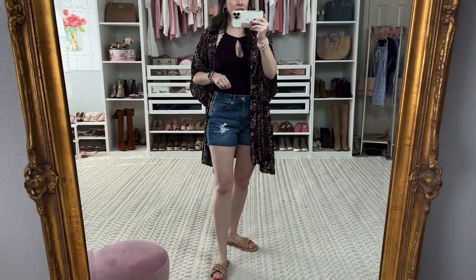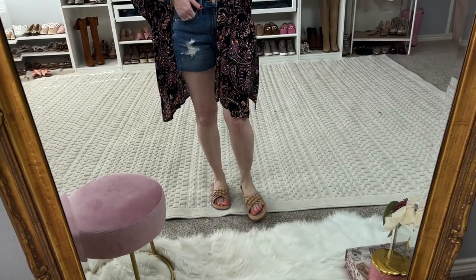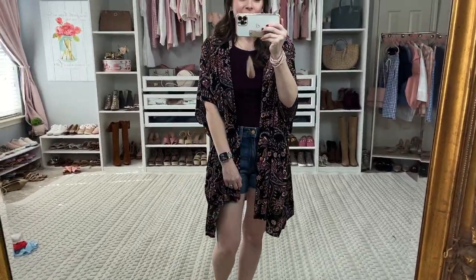I'm in a small in the swimsuit, a two in the shorts, a six and a half in these fun sandals, and a small medium in this coverup — so adorable.